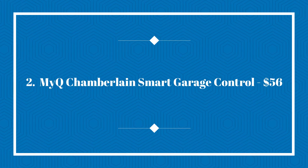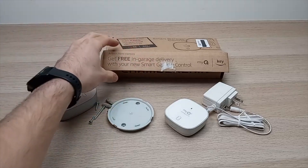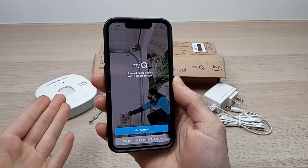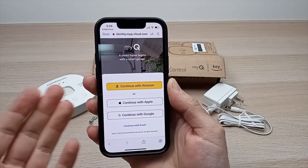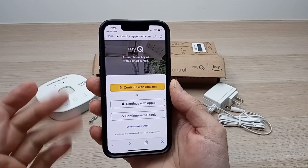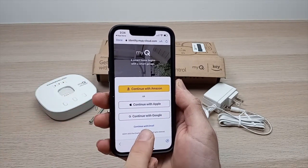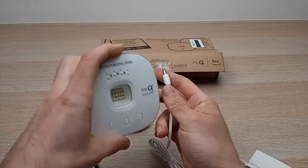Next, we have the MyQ Chamberlain Smart Garage Control, $56. The MyQ Chamberlain Smart Garage Door Controller is a convenient and innovative gadget that allows your mom to control her garage door from anywhere using her smartphone. By connecting the controller to her garage door opener, she can open and close the garage door remotely with ease. One of the key benefits is its Bluetooth connectivity, which enables your mom to operate the garage door from just about anywhere. If she accidentally forgets to close the garage door while leaving home, she can use the MyQ app to close it remotely, giving her peace of mind and added security.